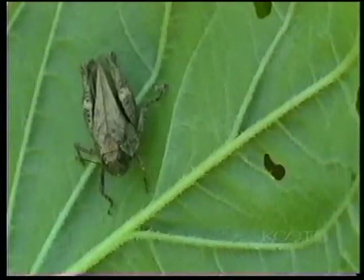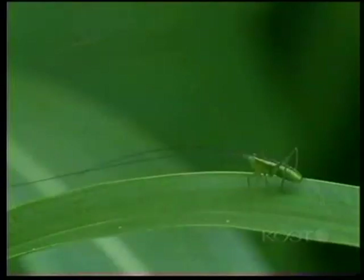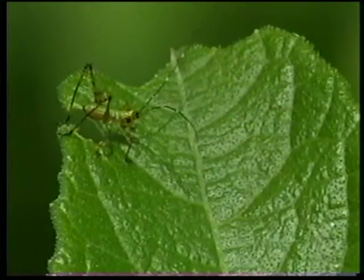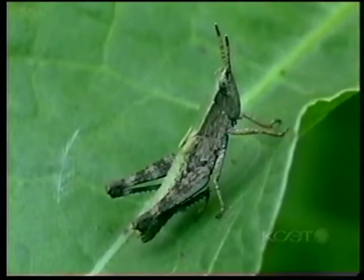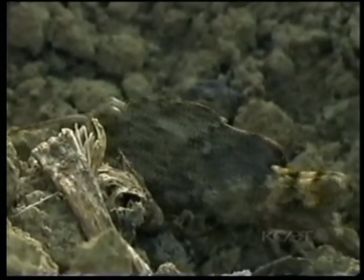Grasshoppers are a much more diverse group than they are given credit for. Though they have a bad reputation, they are rarely a problem unless their numbers soar out of control. Most leafhoppers do little damage and grace the garden with an incredible display of color and diversity.